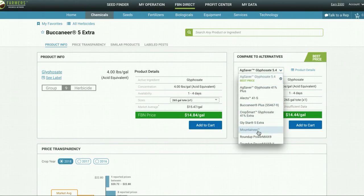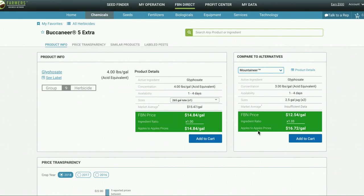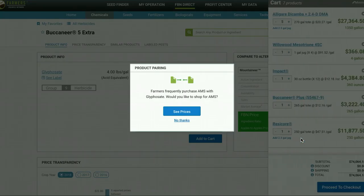Also, if you scroll down — say for example I choose this Mountaineer product — what we're going to do is give you an apples-to-apples comparison. Because this Mountaineer product has a different concentration than the Buccaneer 5 Extra, we're going to show you the ingredient ratio and make sure you know what the best apples-to-apples price comparison is. Then it's a really simple process to just add it to the cart, check out, and go from there.